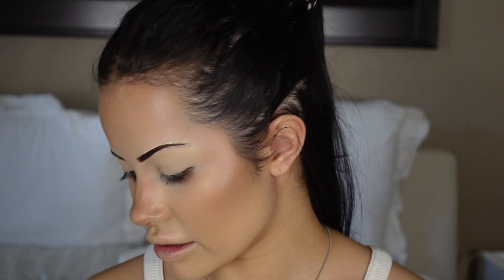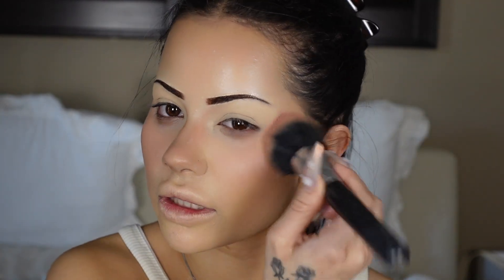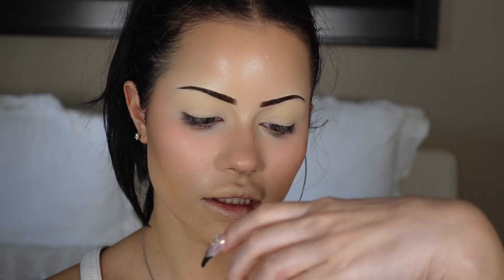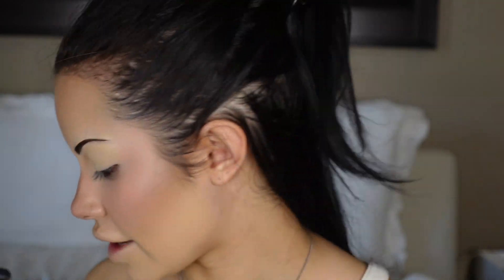To blend the nose contour a little more, I like to take my blush and kind of blend it over my nose contour as I'm putting it on the rest of my face. I apply it to my cheeks and then just run it over the nose — it diffuses everything nicely. This is the MAC Totally Synced Glow Play blush; it's a cream that turns into a powder. Running it over my nose just blends everything out perfectly.